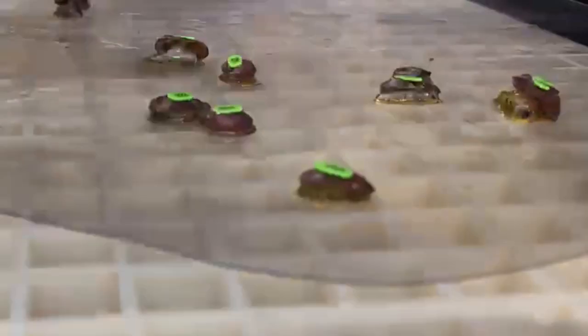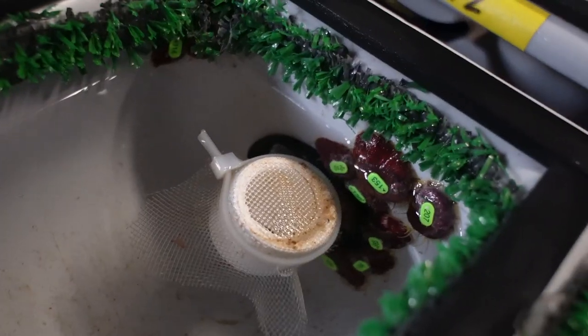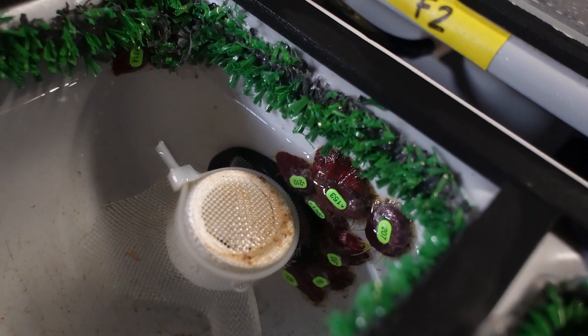During our study, we're looking at two different abalone size classes. One is about a two-year-old range, which we're going to see at 20 to 30 millimeters in length. And then we're looking at about a one-year-old age, which is around 10 to 15 millimeters in length.